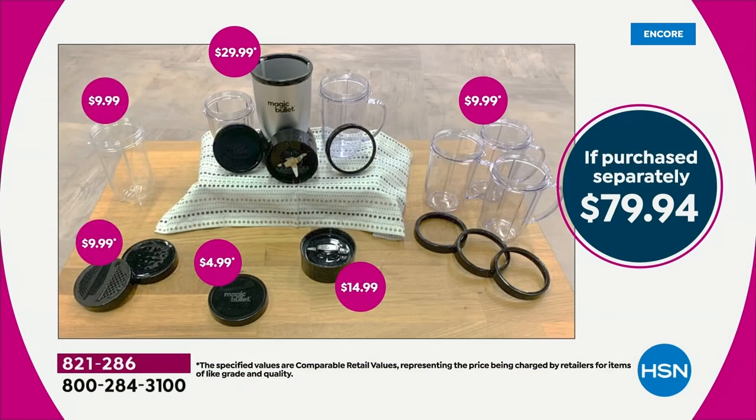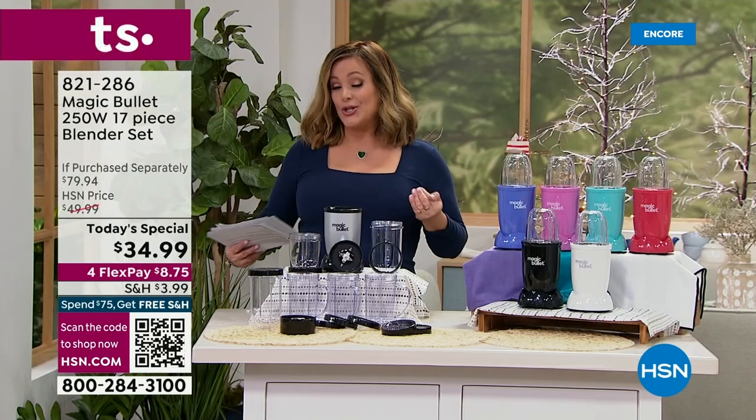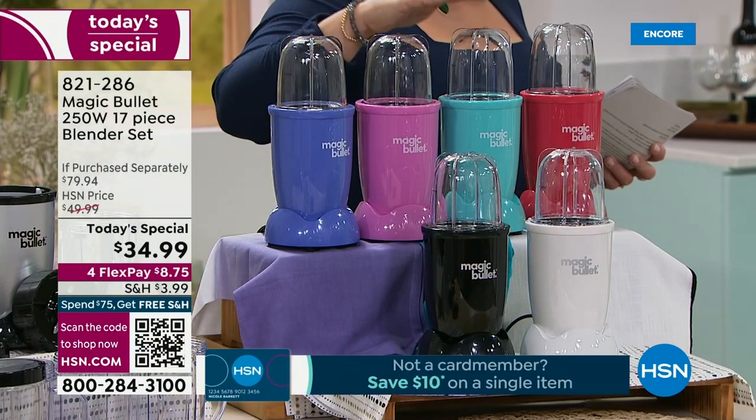I want to show you the value here. This is a $79.95 value. Just the Magic Bullet alone with the essentials is $29.99. We're throwing in the shaker lid, the steamer lid, the tall cup, the flat blade for coffee and herbs and spices. Choose your color today — we've got purple, pink, turquoise.